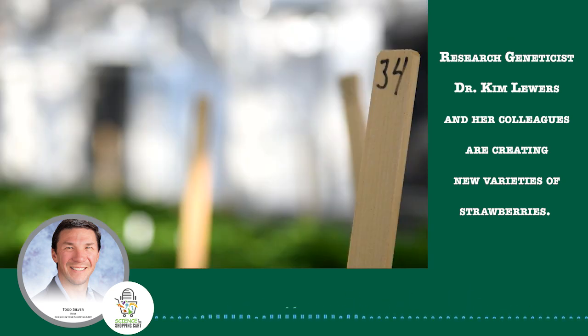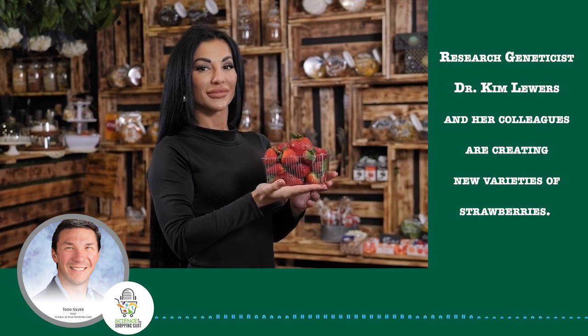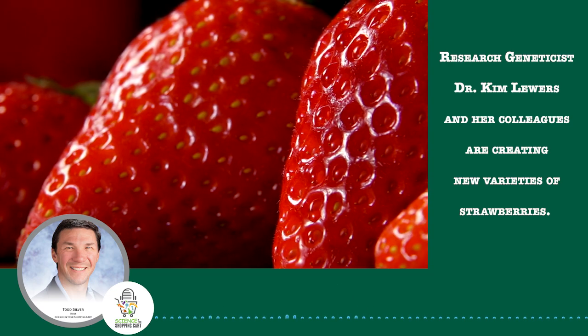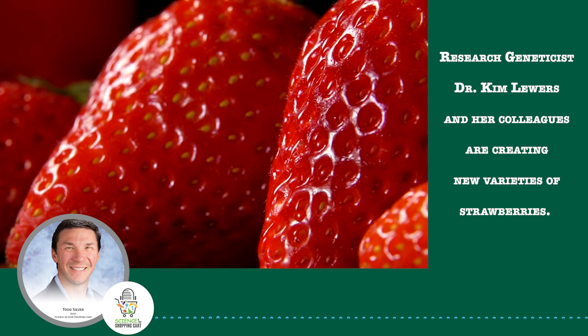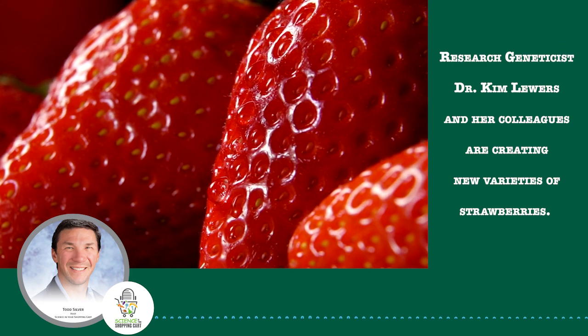Inside their greenhouse are dozens of plants of strawberries, grouped according to a crossing plan she designed to create new seedlings with all the characteristics that make them appealing to both growers and consumers. Think taste, size, color, storage length, growing season, firmness, and disease and pest resistance.